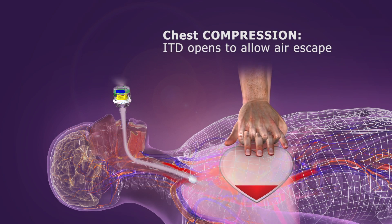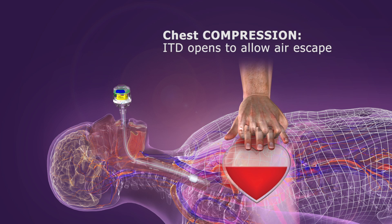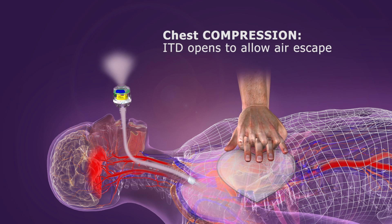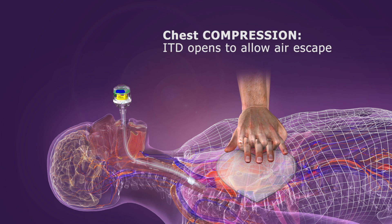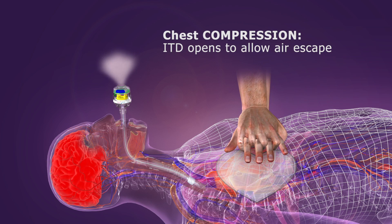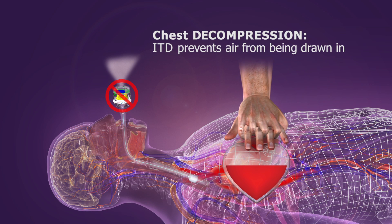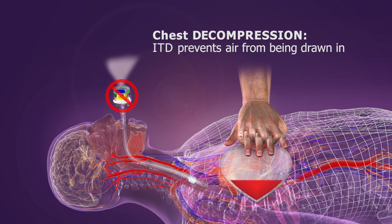An ITD fits into the airway circuit on a face mask or advanced airway. During chest compression, the ITD's valve opens and air is forced out of the body and through the ITD without resistance. But as the chest wall recoils, the ITD's valve closes and selectively prevents air from being drawn in.